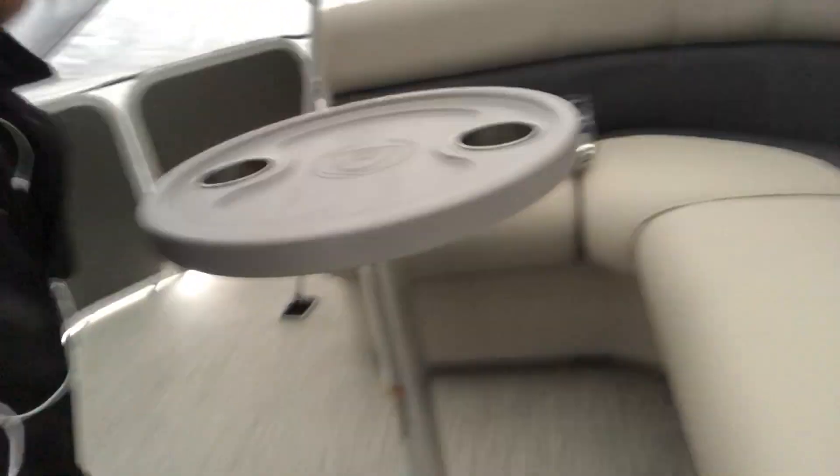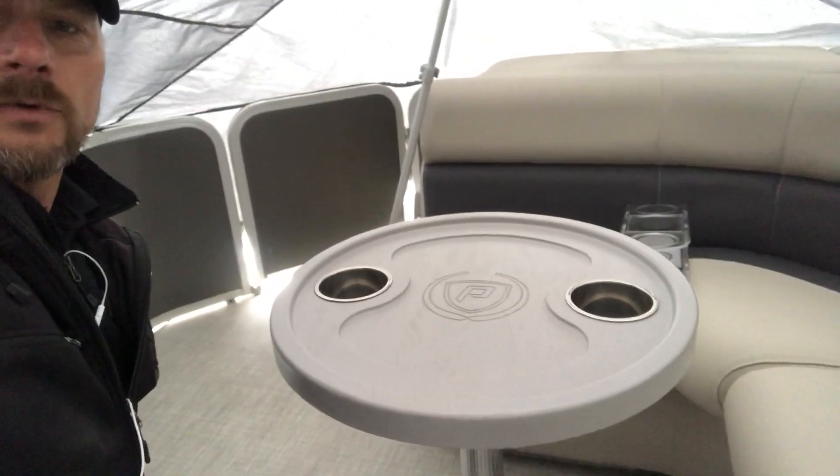They came out with some nicer tables too — no more of those really ugly cheap plastic ones. Much nicer, more sturdy. And as if you needed any more cup holders, you've got the nice acrylic ones.